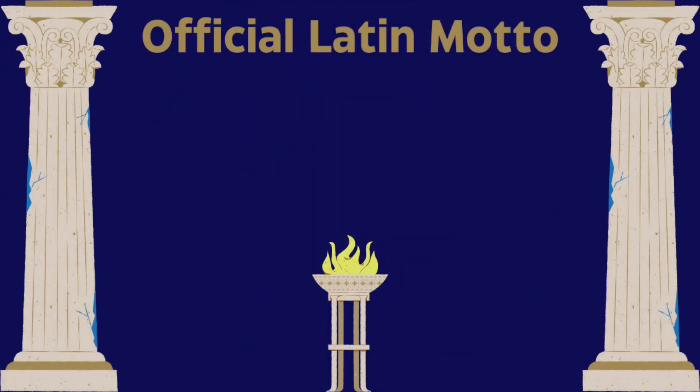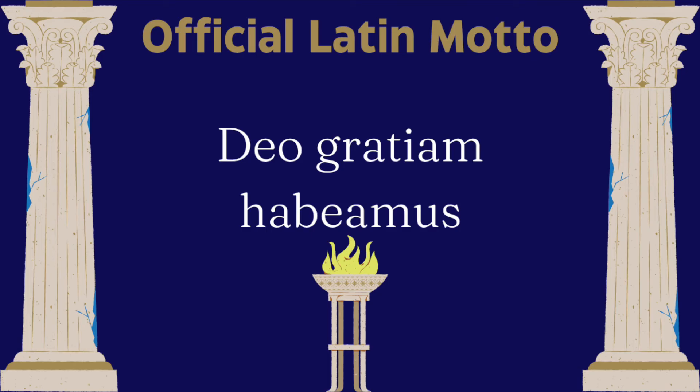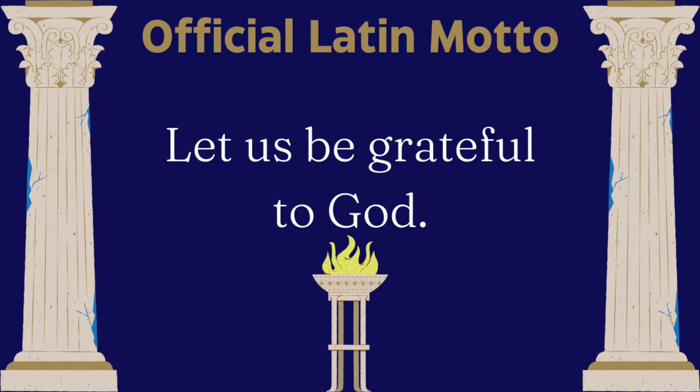The official Latin motto of Kentucky is 'Deo Gratiam Habeamus,' which translates to 'Let us be grateful to God.' The motto was adopted in 2002.